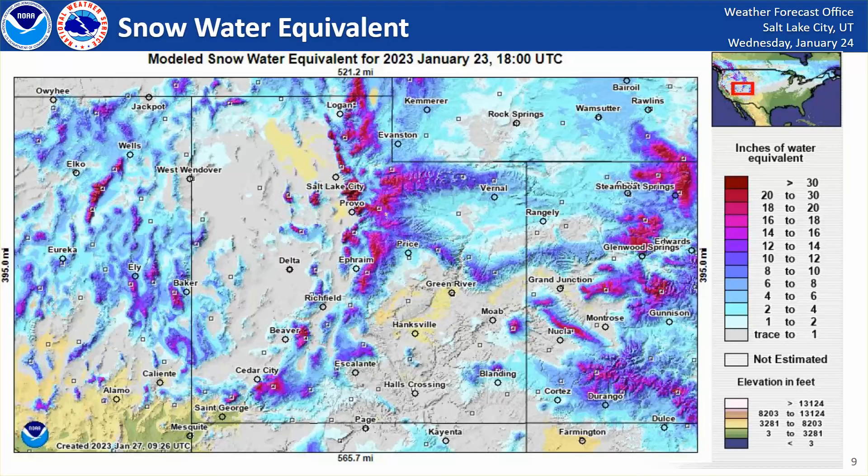I do want to point out that last year was a record-breaking year — it's certainly an outlier. Last year we had the most SWE ever recorded for the state of Utah. So we're nowhere near where we were last year, but parts of the state are doing better than other parts.